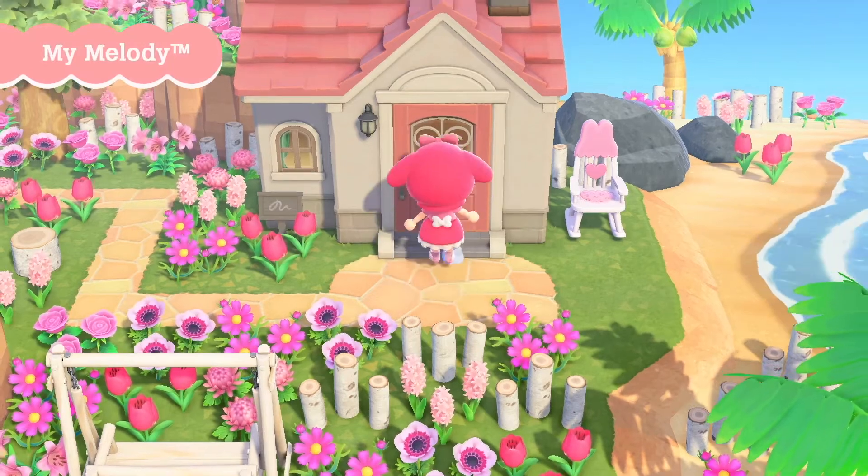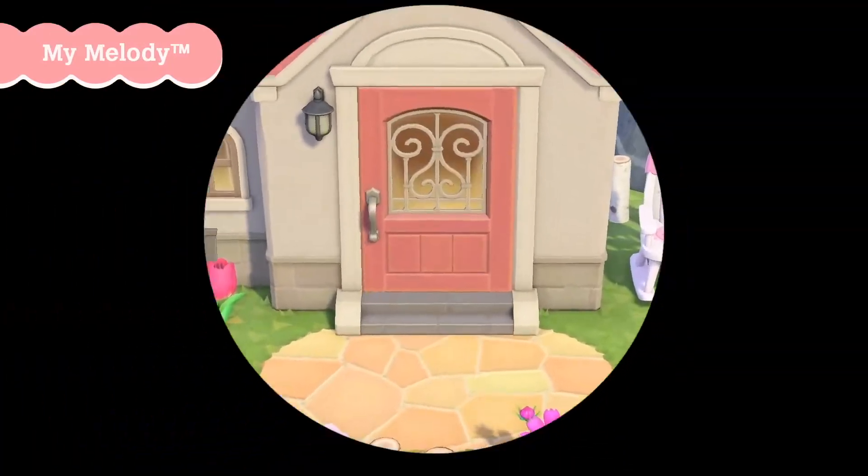Drop a comment below and tell me which villager you're most excited about and if you'll be getting these amiibo.